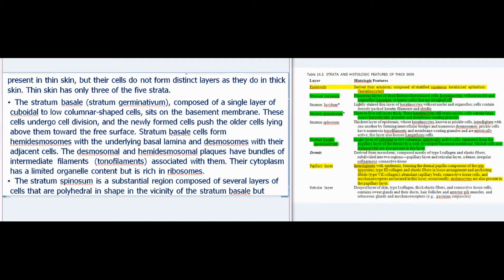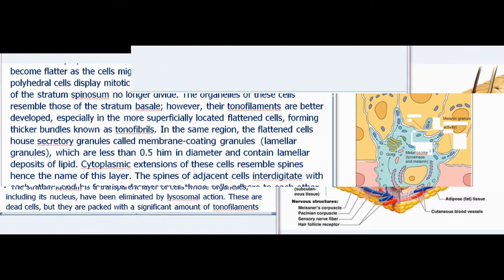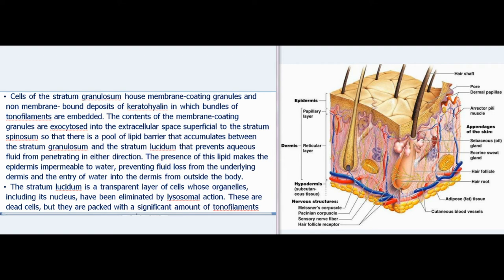The stratum spinosum is a substantial region composed of several layers of polyhedral cells near the stratum basale that become flatter as cells migrate away from the basement membrane. The polyhedral cells display mitotic activity, but cells in the more superficial layers no longer divide. Their tonofilaments are better developed, forming thicker bundles known as tonofibrils. Flattened cells house secretory granules called membrane coating granules (lamellar granules), less than 0.5 µm in diameter, containing lamellar deposits of lipid.